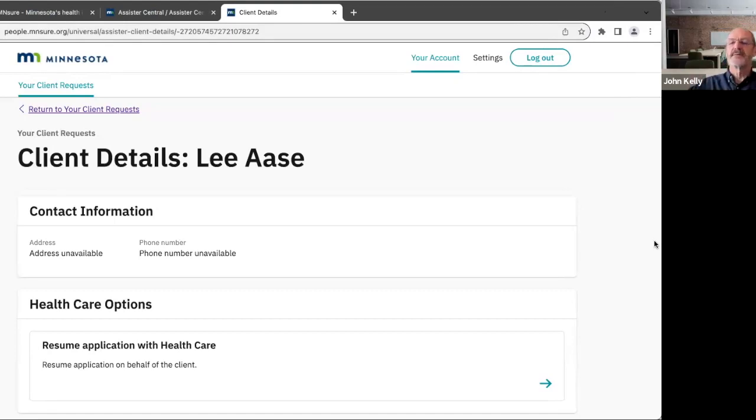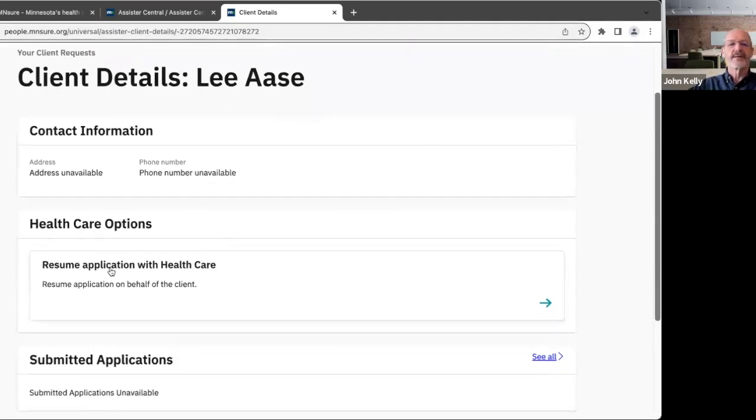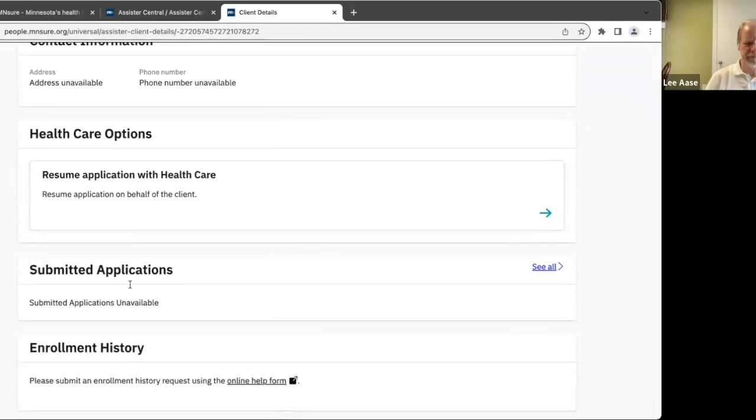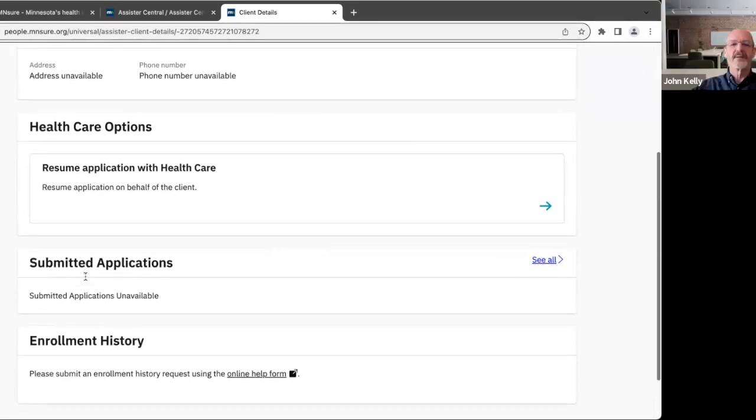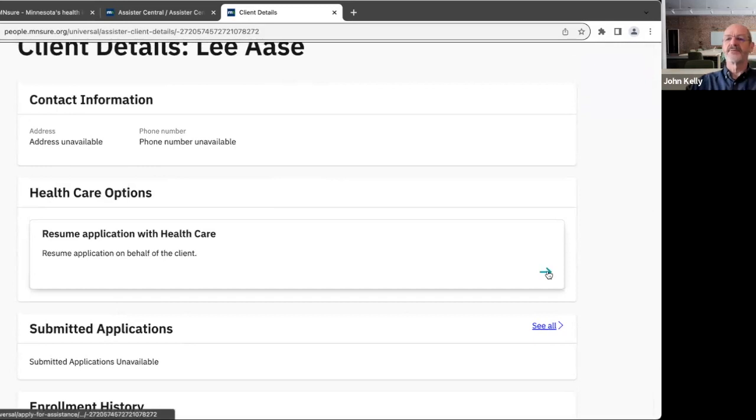The first screen you would see as you log back into your site. You'll notice we haven't yet completed your application for healthcare. As you go down, we have no other submitted ones and we have no enrollment history. So we're going to go ahead and resume completion.